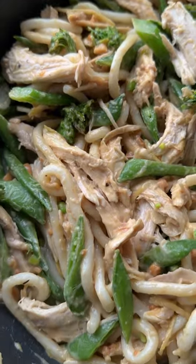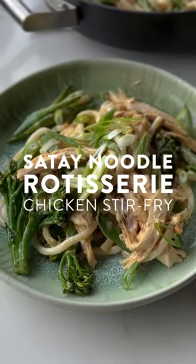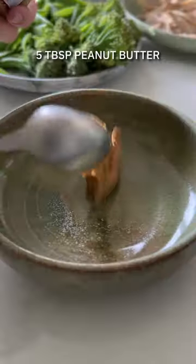Everyone needs a cheats quick fix mid-week dinner. Satay noodle rotisserie chicken stir-fry — try and say that three times. This one comes together really easily, especially if you're picking up your ingredients in your local done stores.